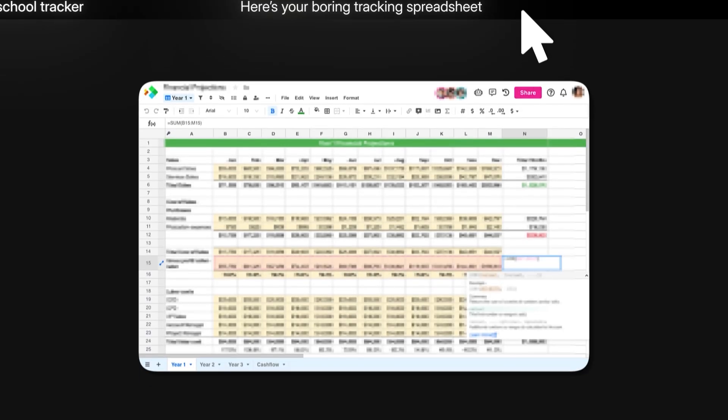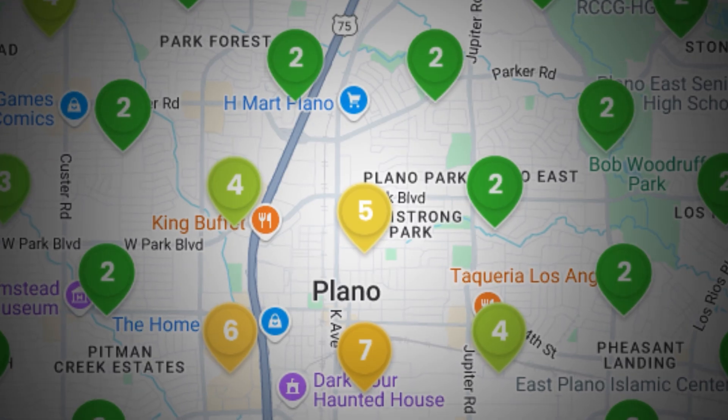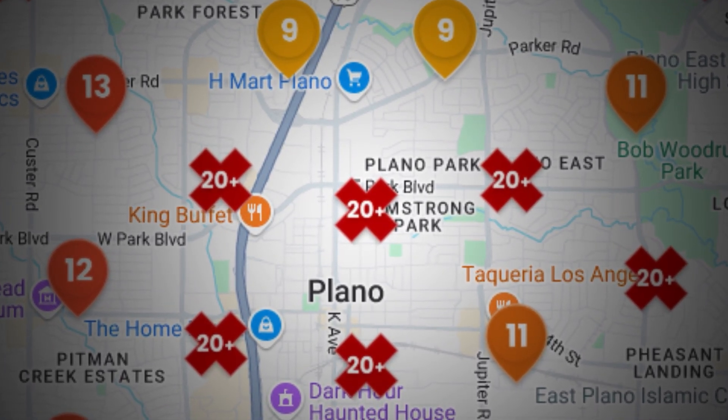Most rank tracking tools just give you numbers in spreadsheets that prospects don't understand. This tool creates rank maps that show your client's exact rank position across their entire local service area — where they're first, where they're fifth, and where they're 20-plus and not showing up at all. I can show these rank maps to prospects and they instantly understand the problem. But the real power is taking that rank map data and feeding it directly into Claude or ChatGPT to prioritize what content to write to rank more.